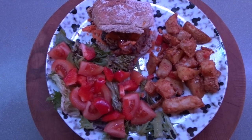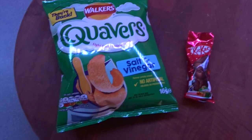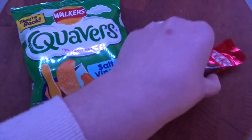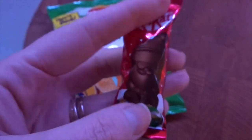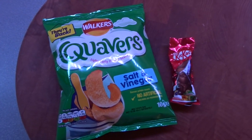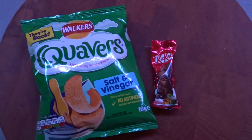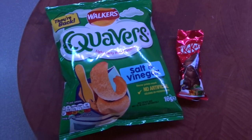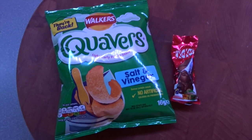For my evening snacks I'm having quavers — salt and vinegar — and we've still got a bit of Christmas chocolate left so I'm having one of these mini Santas as well. I'm going to have a herbal tea before I go to bed, and in the lounge I've got a bottle of no added sugar apple and blackcurrant. I hope you've enjoyed what I've eaten today — let's crack on with tomorrow.